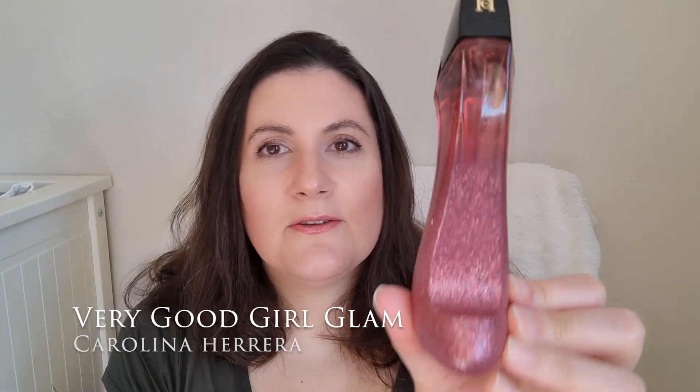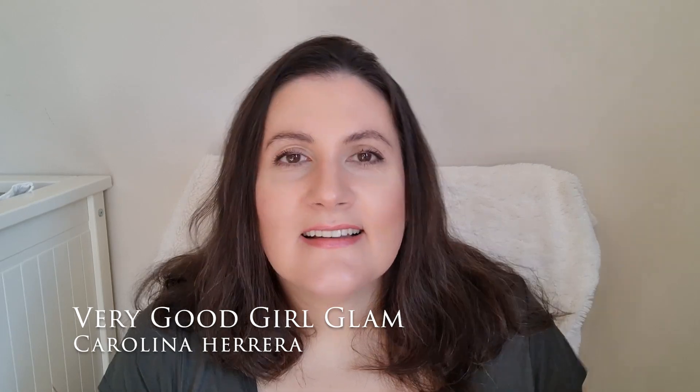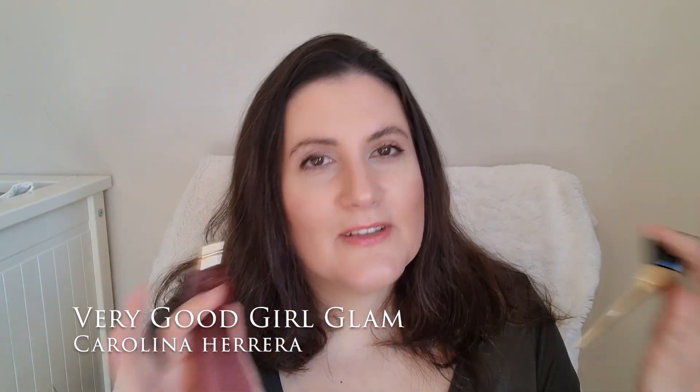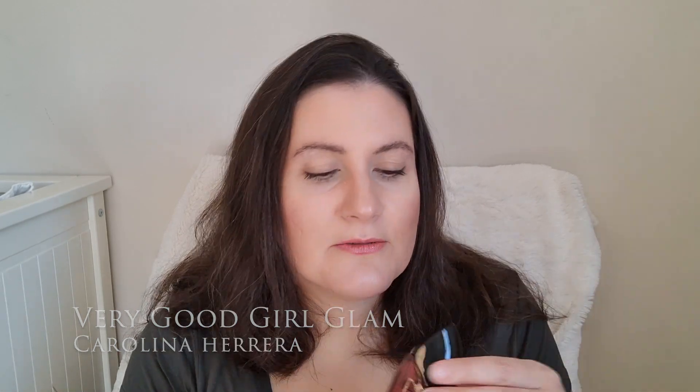Next fragrance is the new flanker of Very Good Girl — this is Very Good Girl Glam. I was so excited about this fragrance. This is almond and cherry, with also some vanilla, vetiver and rose. When I first sprayed it, I thought about the original Very Good Girl. However, when I tested them side-by-side, I noticed they are not really that similar. It has a beautiful opening — you get a lot of nuttiness. Sometimes I get this nuttiness and I love it; other times I get a very sharp synthetic note. The jury is still out on this one.